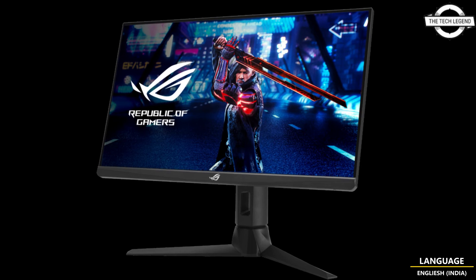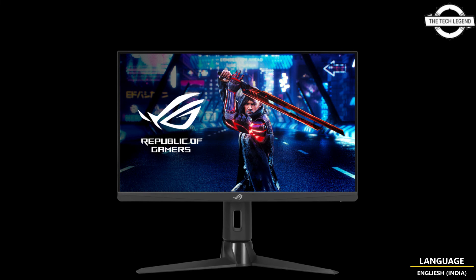The monitor offers versatile adjustability options, including a tilt range of minus 5 to 20 degrees, swivel capability between minus 25 to 25 degrees, pivot functionality within 0 to 90 degrees, and height adjustment spanning 0 to 100mm.